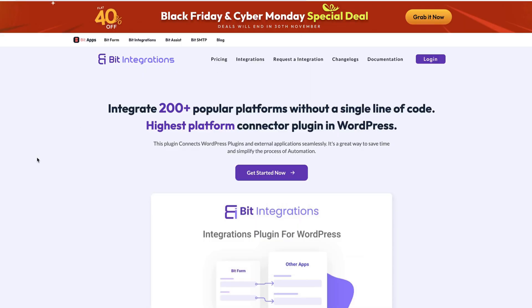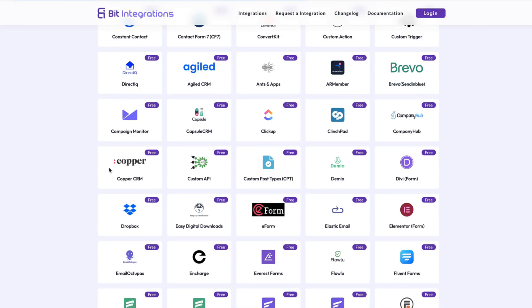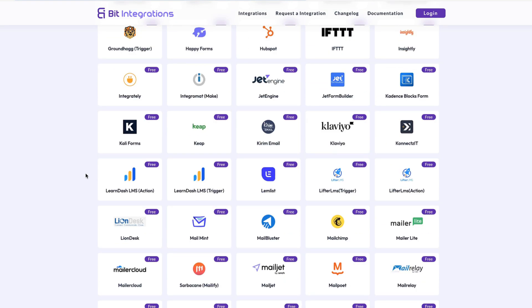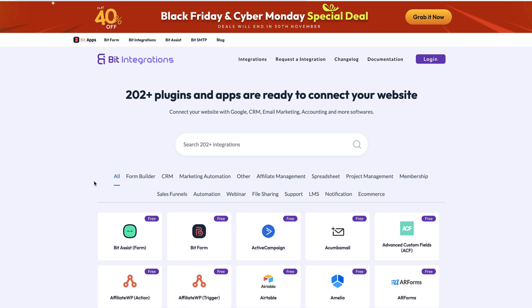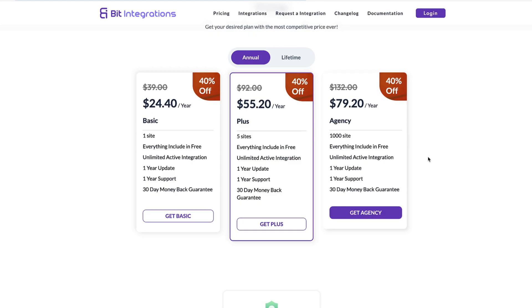Now I have another one — this time it's Bit Integrations, which allows you to integrate your site with more than 200 popular platforms. Take a look at the integrations here — basically the same stuff. All major platforms, plugins, and systems are here. You can also use webhooks. This one also has a free version so you can test it out. At the moment you'll get it with a discount of 40%, which is also a good deal.